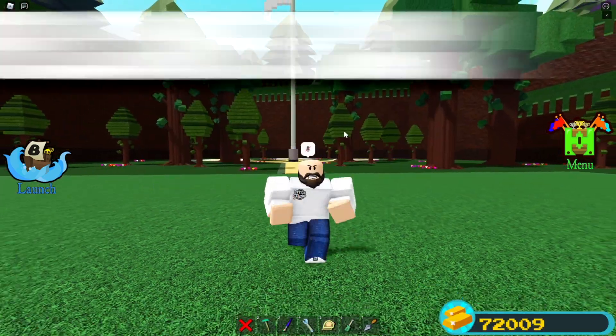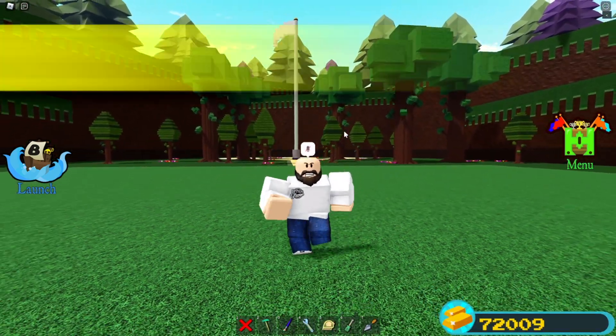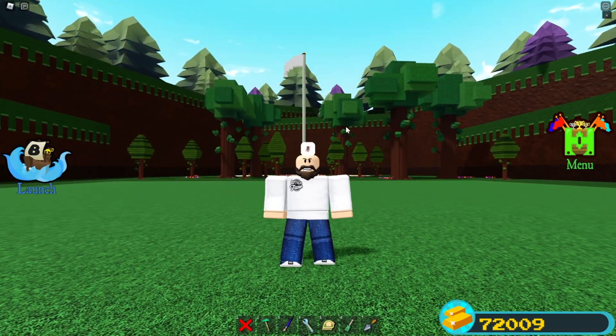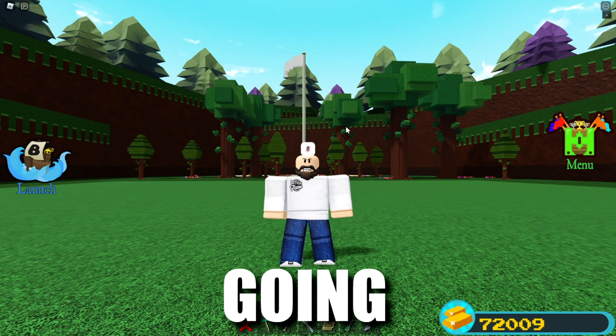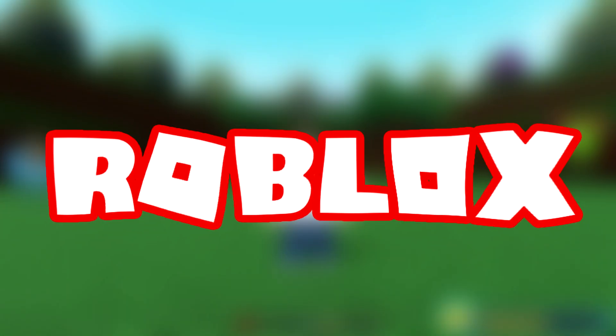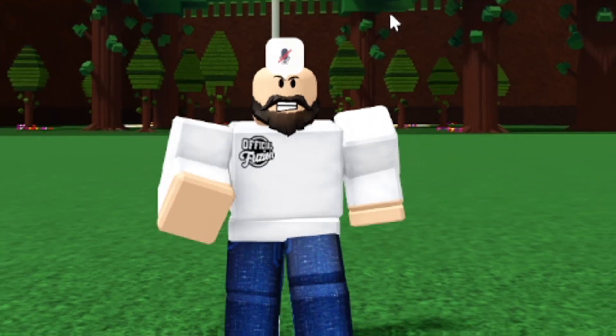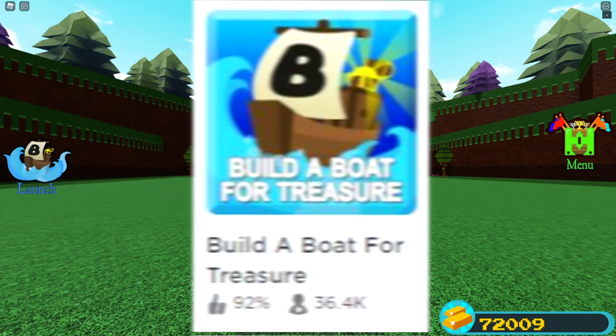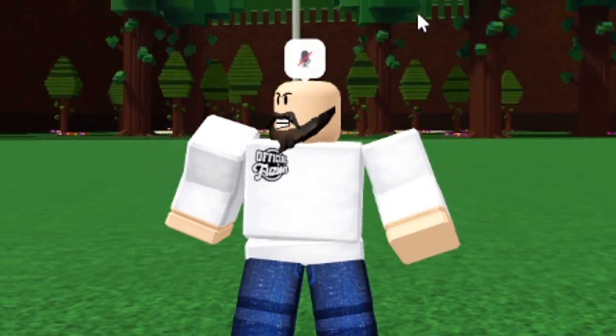Hey, what is going on guys? Welcome back to another video. In this video we are here back inside of Build-A-Boat once again, and today I'm going to be going over how I played Build-A-Boat for Treasure on Roblox inside of a real life movie theater. Yes, you guys heard that correctly — me and another YouTuber actually played Roblox Build-A-Boat for Treasure in a movie theater, like real life.